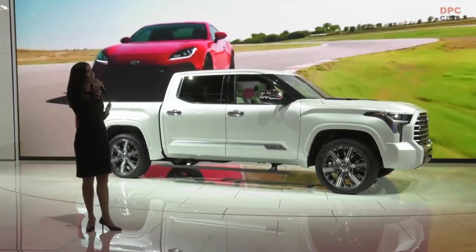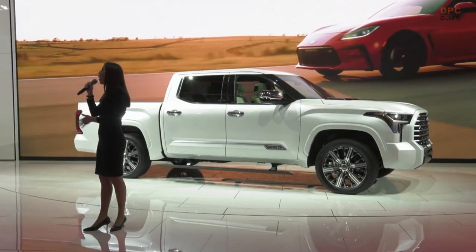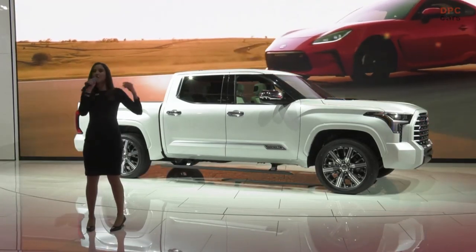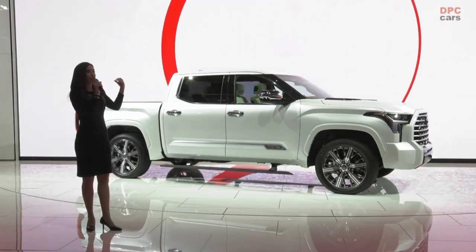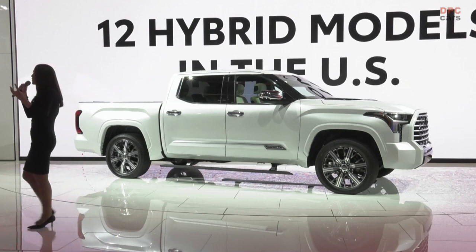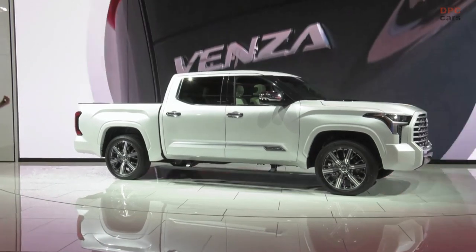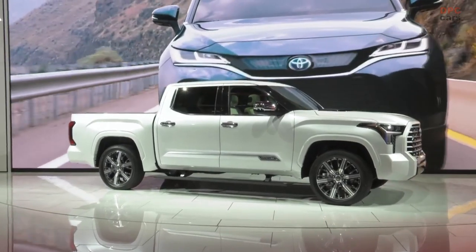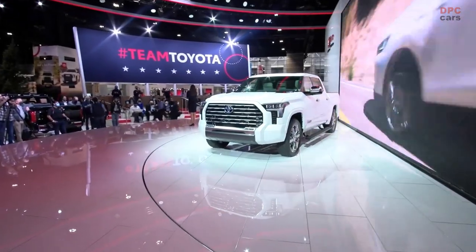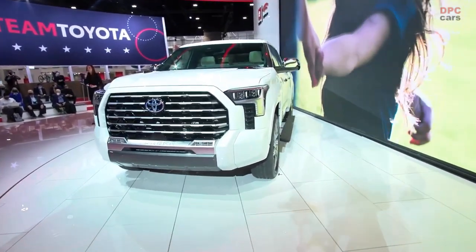There are so many different ways to customize this incredible truck, including it's available as a four-by-two or a four-by-four. There are two different cab sizes: the Crew Max, which is this one here — it's the big four equal-sized doors — and then we have the double cab, which has two smaller half doors. There are also three different bed lengths available: a five-and-a-half foot, a six-and-a-half, and an 8.1.